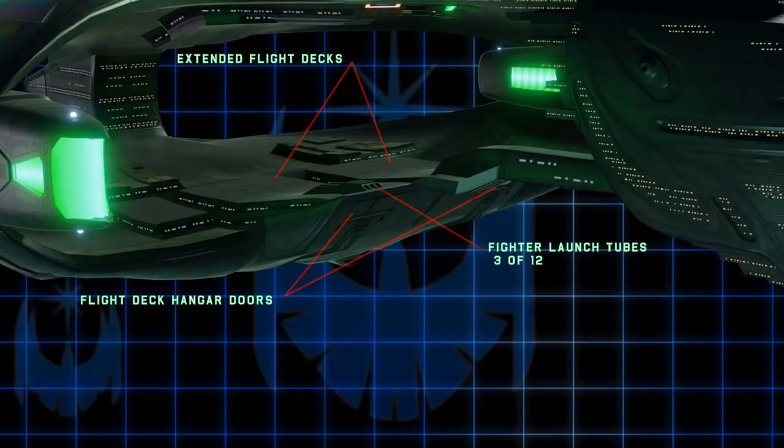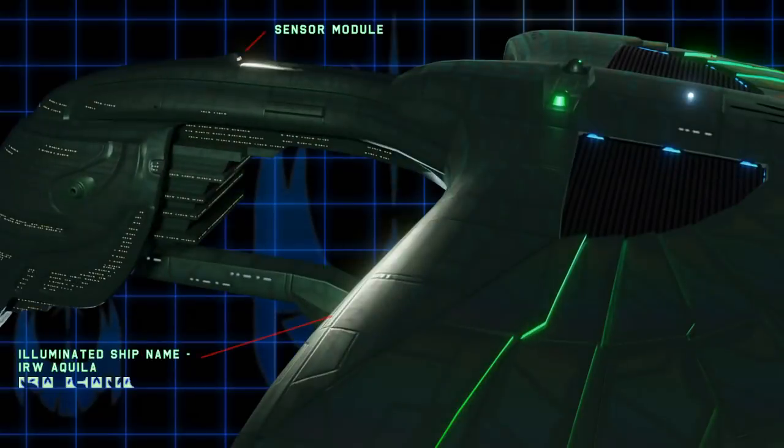Larger ships must be launched from these hangar doors. Returning fighters can return more easily through these large doors. Also, there is no reason why these fighter operations cannot be conducted while under cloak, although if executed precariously, it could risk detection.